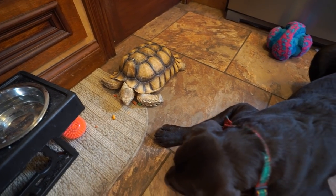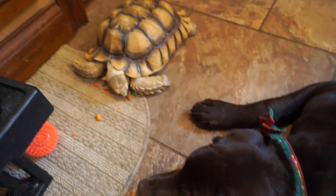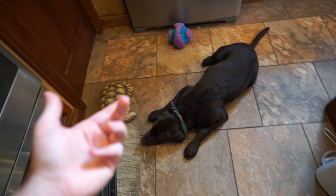Colby usually gets lettuce but today gets the tortoise pellets. That was a tortoise fart — never heard one of those before, but you're welcome. What's up, garden friends? Jeff here!